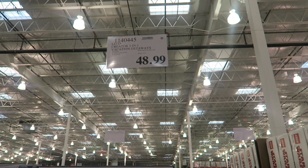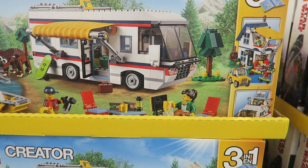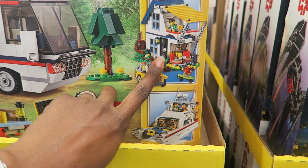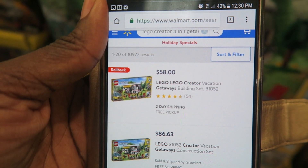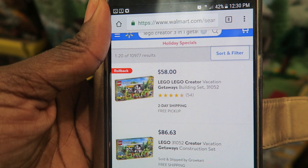Here's the LEGO Creator 3-in-1 Vacation Getaway, also with an asterisk — $48.99. It's for ages 9 to 14 and you can build a boat, a house, and a camper. At Walmart it's $58 on sale with a rollback, so that's definitely another win for Costco.